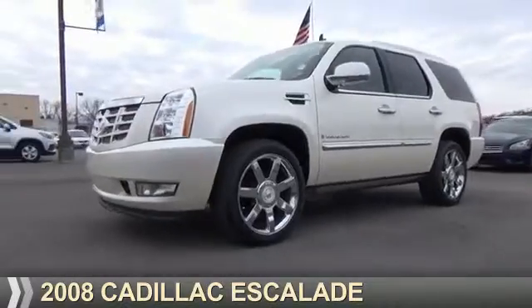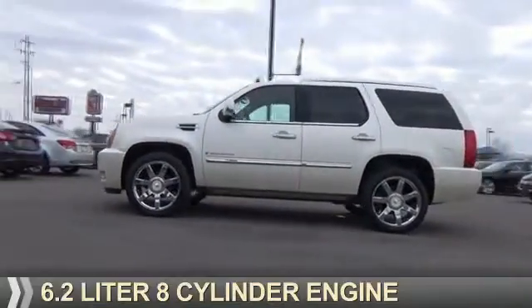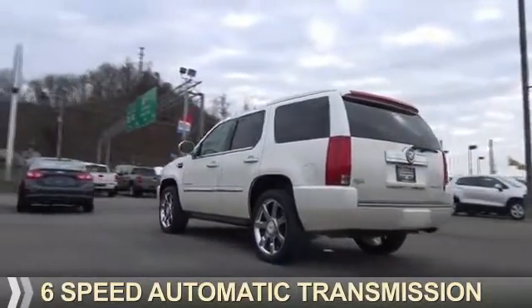Presenting the 2008 Cadillac Escalade. It's powered by a 6.2-liter, eight-cylinder engine, and a six-speed automatic transmission.